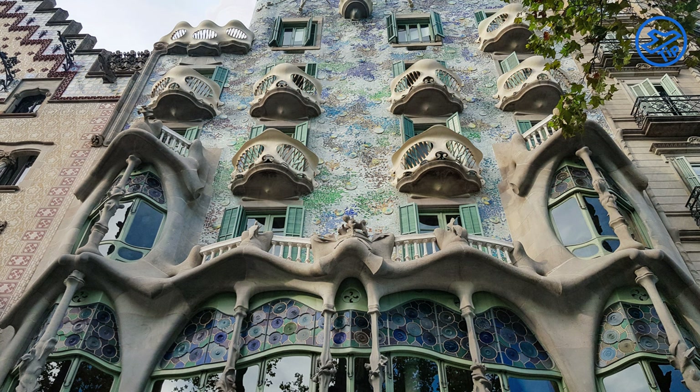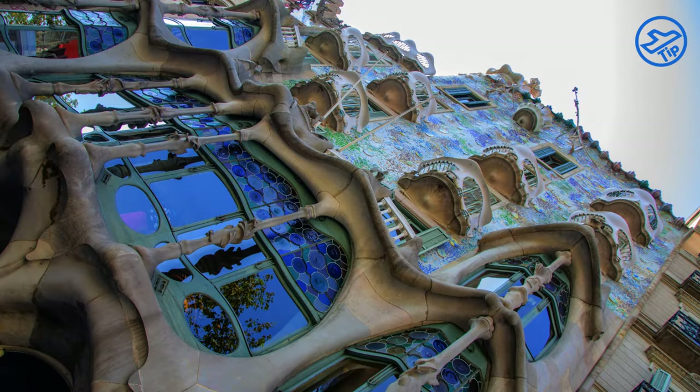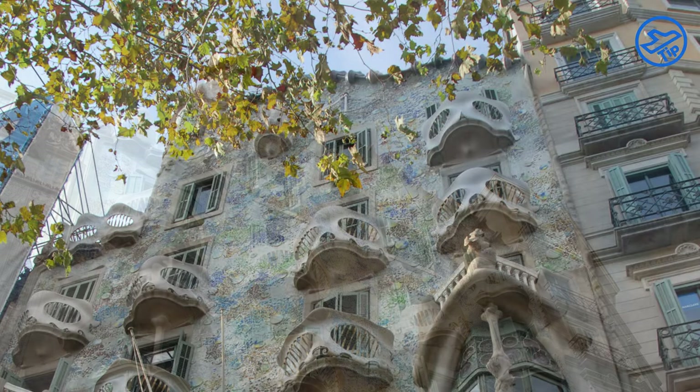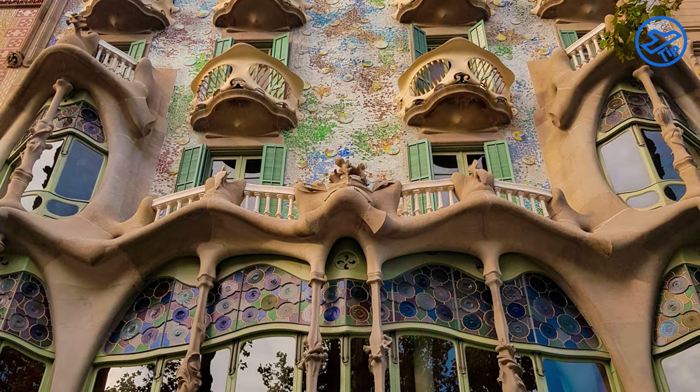On the roof, visitors can enjoy spectacular views of the city, and there is also an impressive rooftop garden. On the lower floors, visitors can explore an array of interesting rooms, which have been decorated with a variety of modernist and Art Nouveau elements.